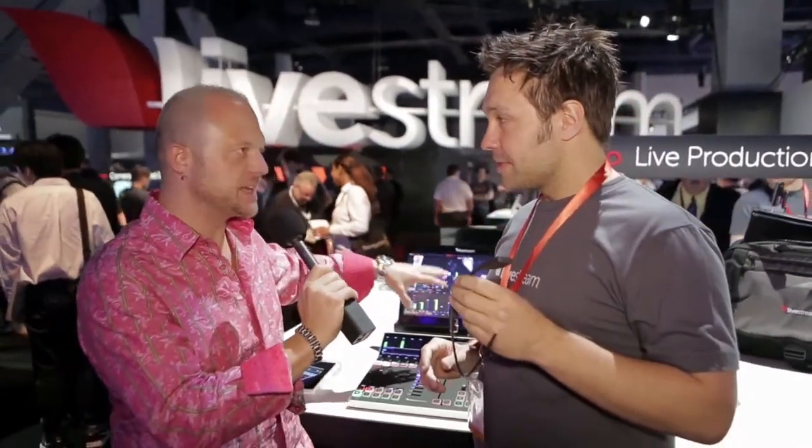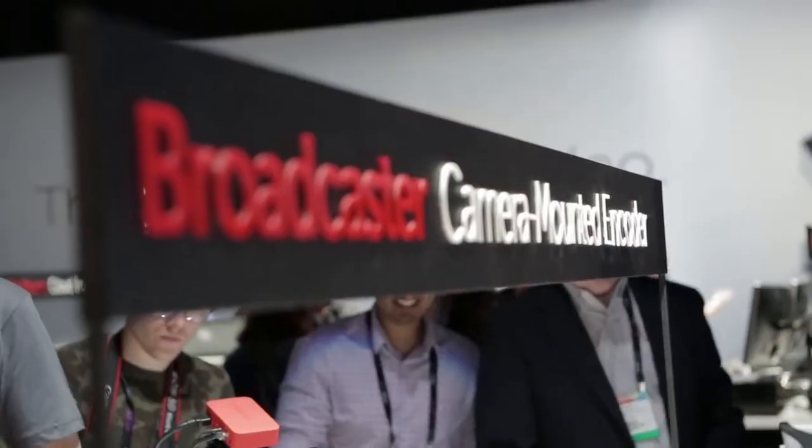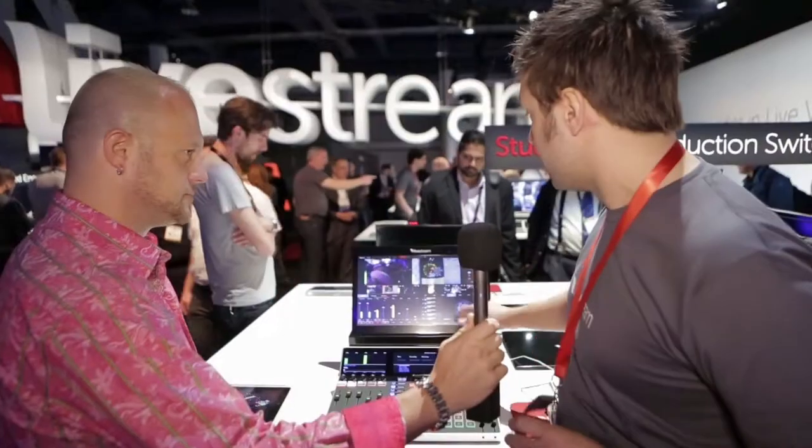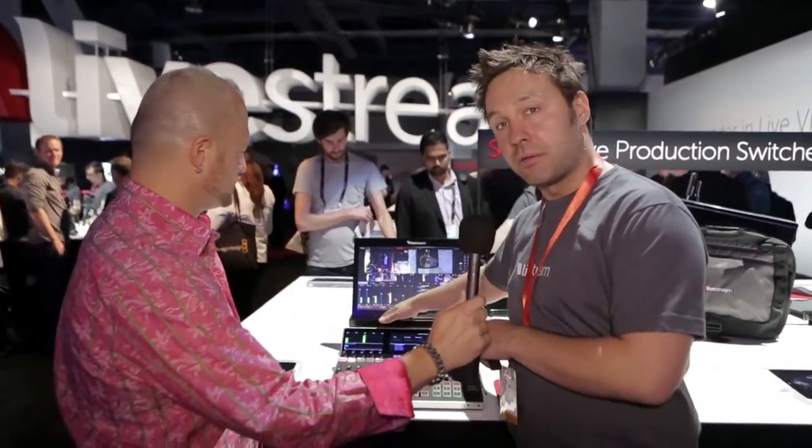Now, you mentioned that you could potentially interact with this video switcher that you actually designed yourself. Exactly. A second mode of the Glass app is that instead of streaming direct to the Livestream platform, you can put it in a mode that streams directly to our Livestream Studio software — a multi-camera live production switcher. We're launching a whole new line of hardware, software, and combination products. The Glass, along with iPhones, Androids, or our broadcaster, can all be used as remote cameras, alongside your SDI and HDMI workflows.